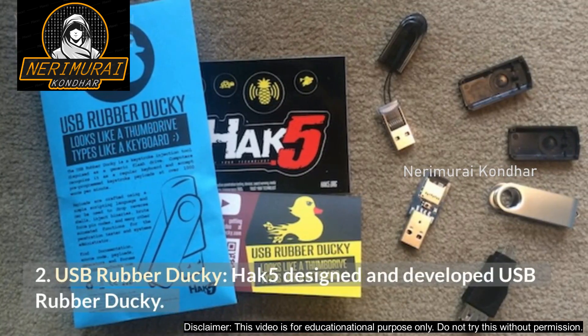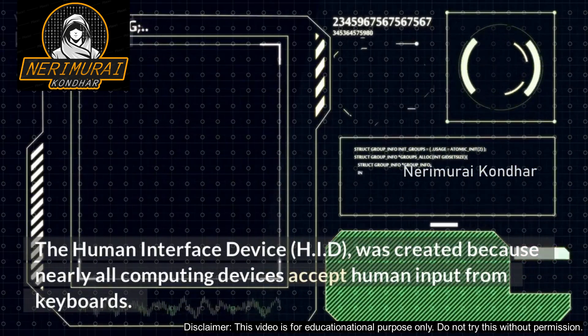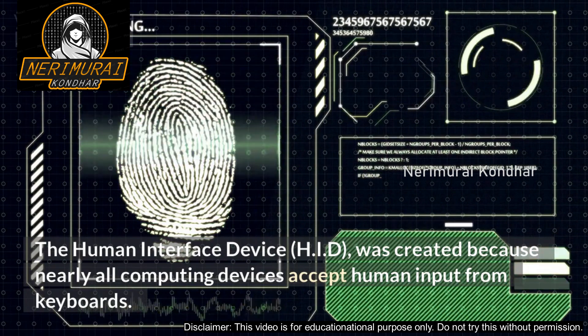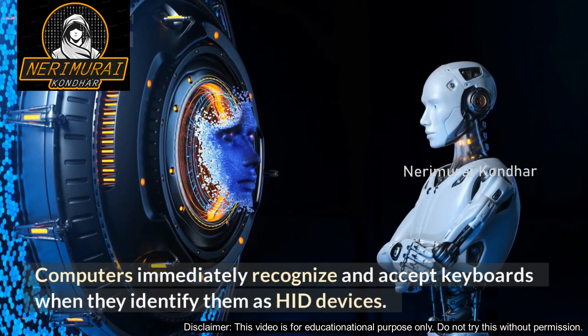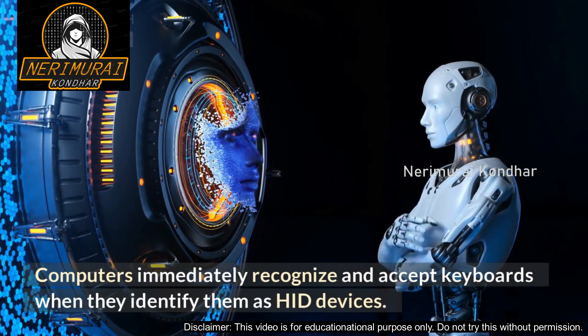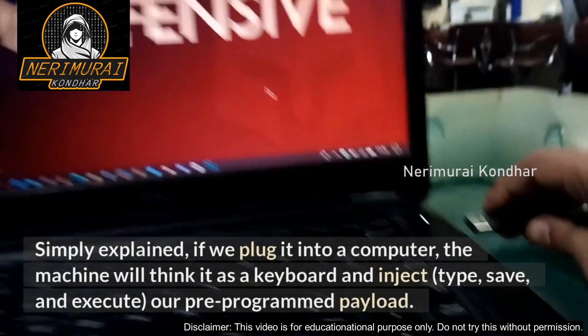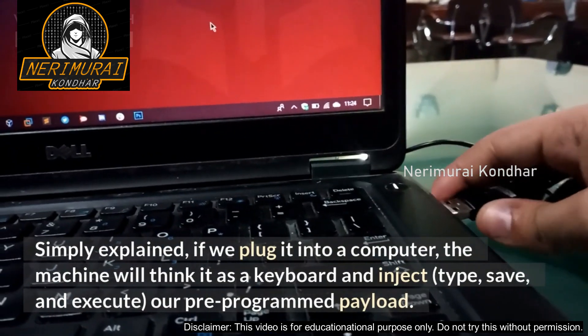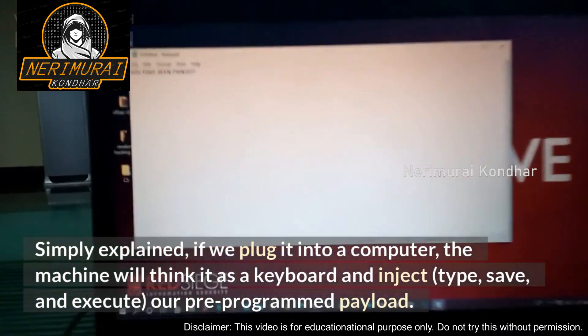Number 2: USB Rubber Ducky. Designed and developed by Hak5, the USB Rubber Ducky is a Human Interface Device (HID). It was created because nearly all computing devices accept human input from keyboards — computers immediately recognize and accept keyboards when they identify them as HID devices. The USB Rubber Ducky fools humans by appearing to be an ordinary USB device and uses the target computer's natural trust to deliver powerful hacking payloads in seconds. Simply put, when plugged into a computer, the machine treats it as a keyboard and injects, types, saves, and executes a pre-programmed payload.